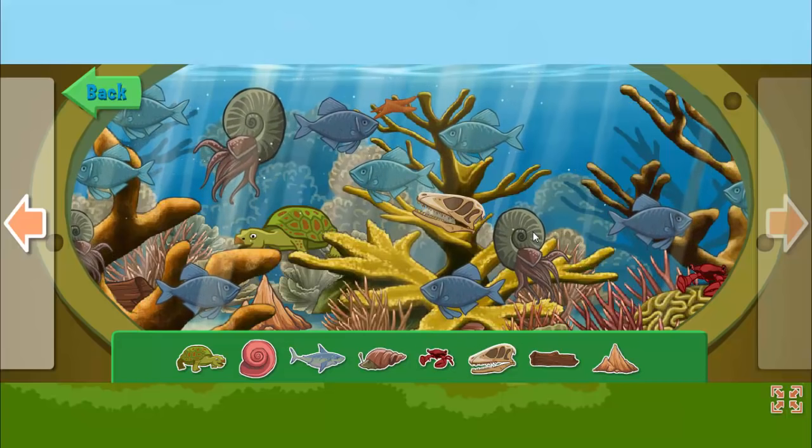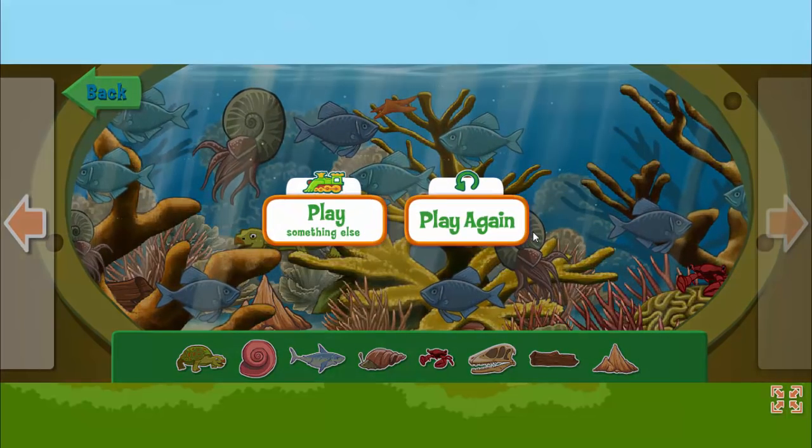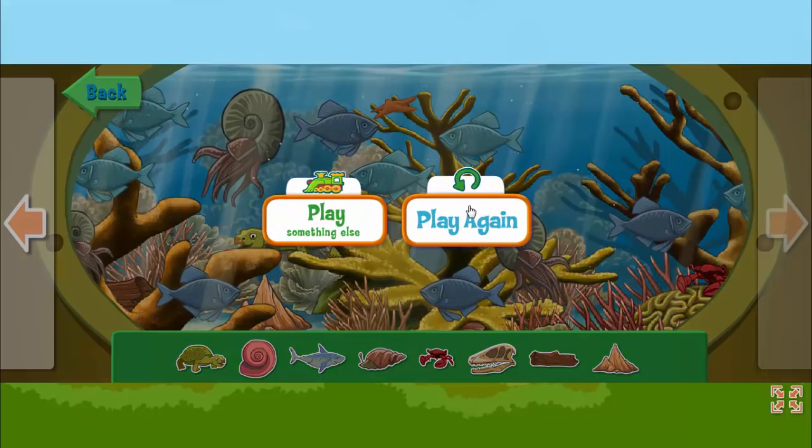You did it! Thanks for helping me find all those creatures. You should play again — there's more to explore. Click here to play again.